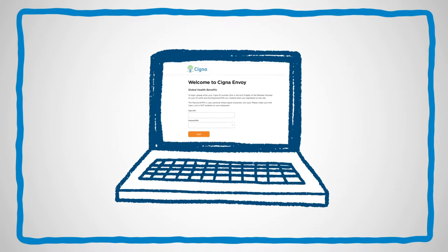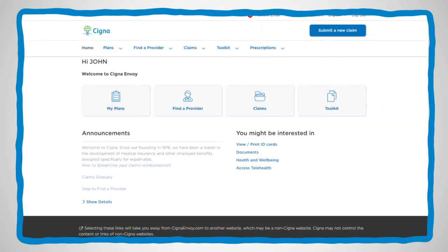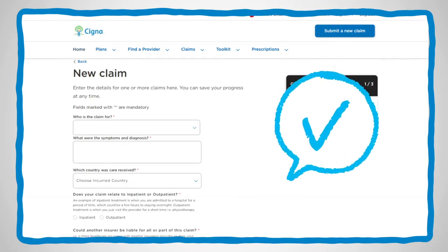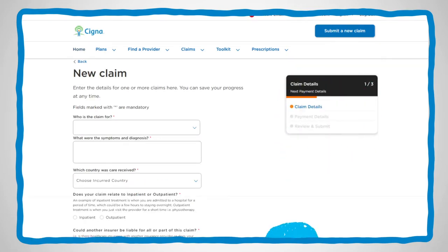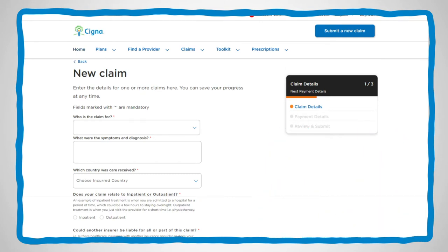To submit a claim online, log in to CignaEnvoy.com. Go to Claims and choose Submit a new claim. Confirm that your personal data is correct. Then choose the person you're submitting the claim for. Next, enter the claim details.